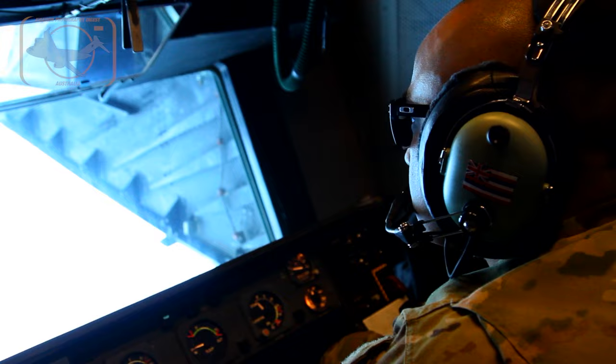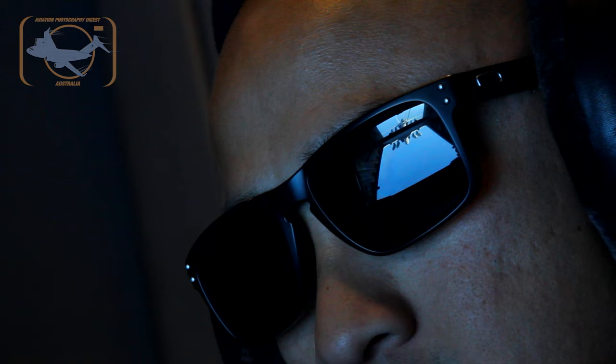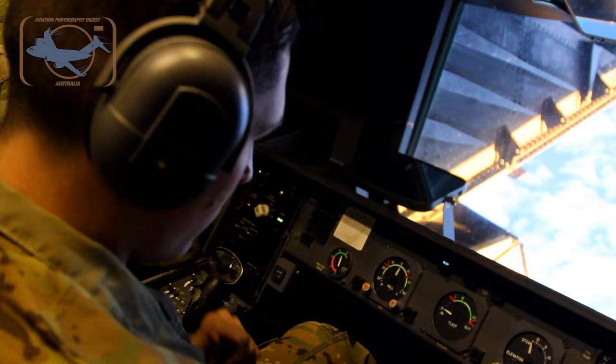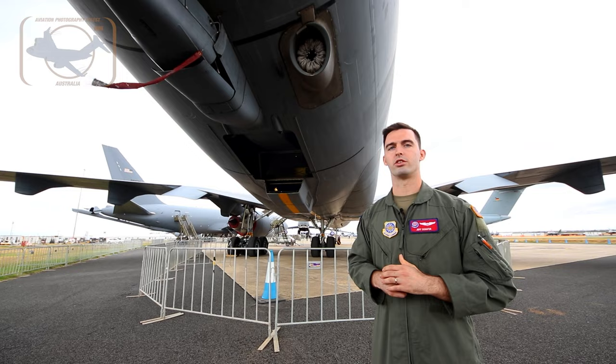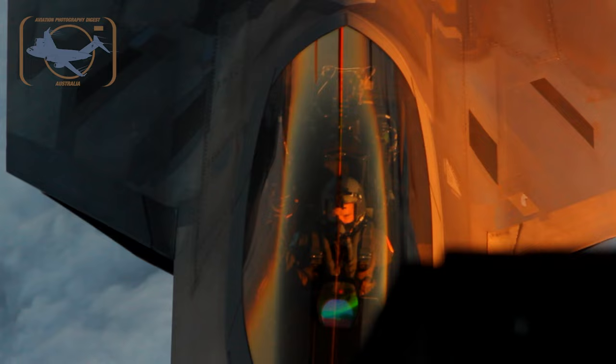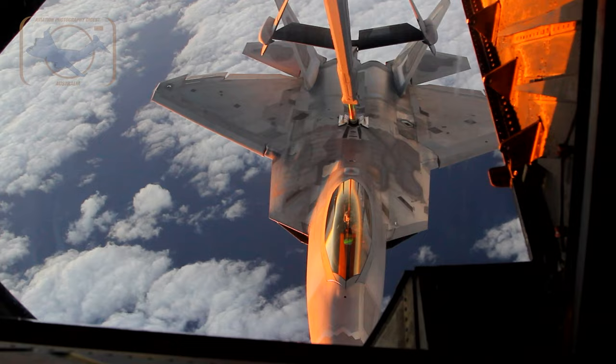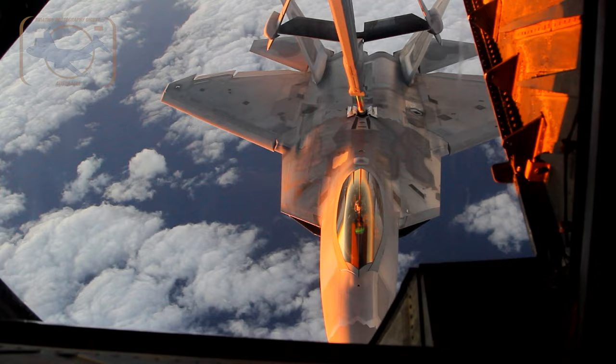This window here is where the boom operator sits. That's where they're looking out while they're doing air refueling. They come all the way to the back, go down below the floor, and have all the controls there. The boom operator from the back has full radio control — they talk to any receiver aircraft as well as maintain radio contact with the pilots up front to make sure everyone knows what's going on.